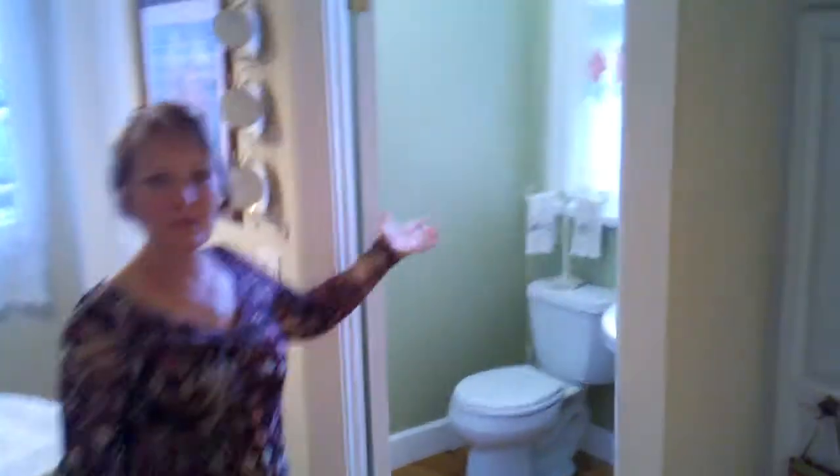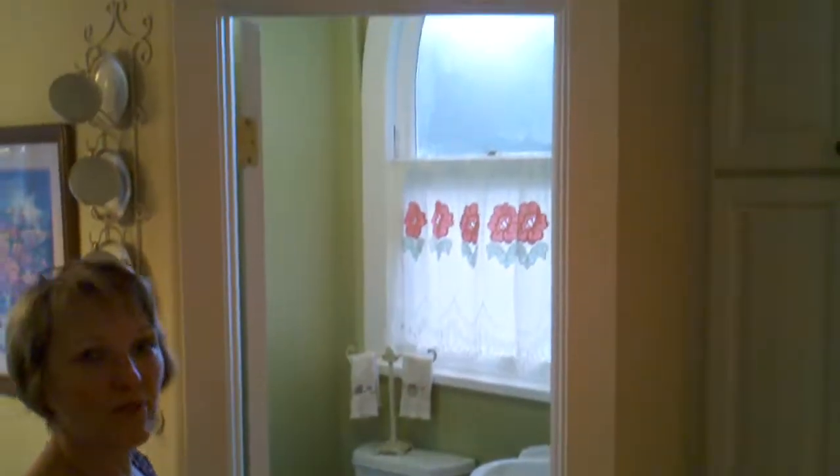And again, in the bathroom, we have another of the original windows that were in the church, like those in the living room, with that same beautiful shape.